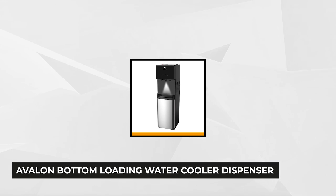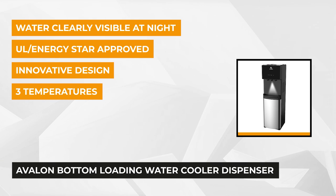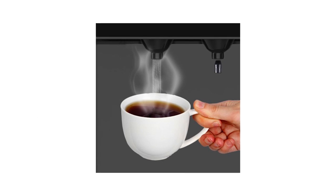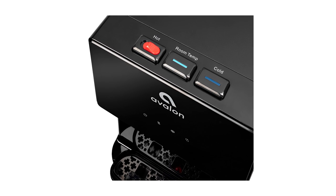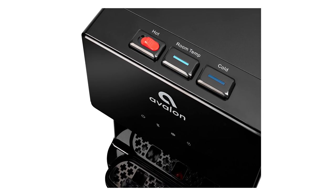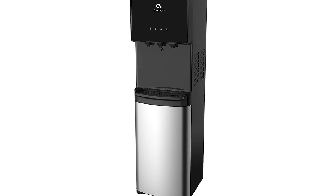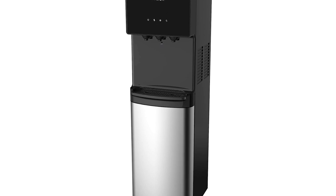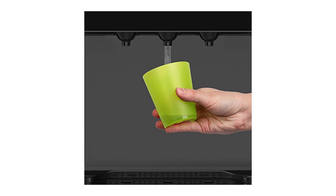At number two is the Avalon Bottom Loading Water Cooler Dispenser. With clear-cut, clean lines designed with silver accents, this sleek, state-of-the-art dispenser is excellent for any modern home or office space. It offers three water temperatures, which pour into a glass or cup with the help of push-button spouts. Simply press the hot, cold, or room temperature option to enjoy your coffee or refreshing drink any time. This high-performing dispenser is equipped with a heavy-duty compressor that delivers steaming hot water at approximately 180 degrees Fahrenheit, while ice-cold water is 47 degrees Fahrenheit, which eliminates the need to add ice.